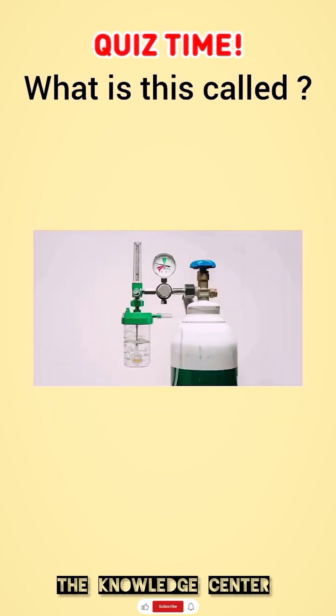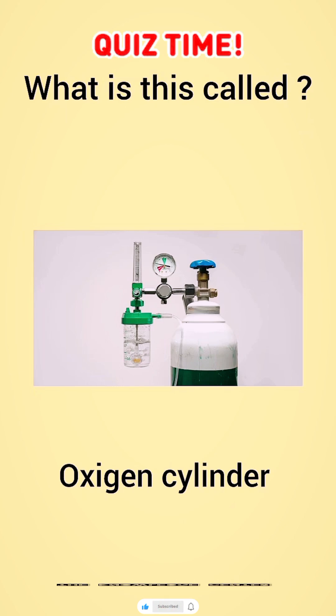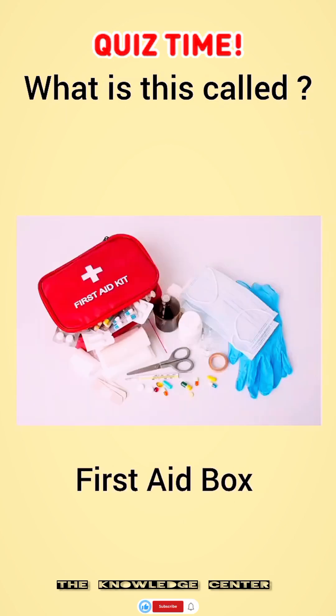What is this called? Oxygen cylinder. What is this called? First aid box.